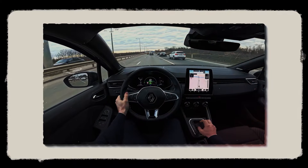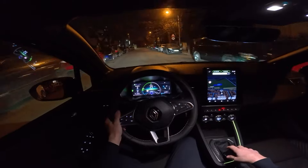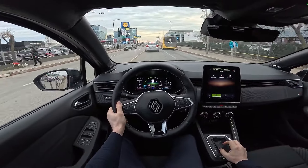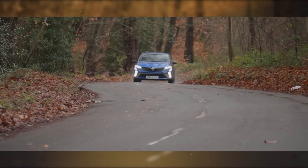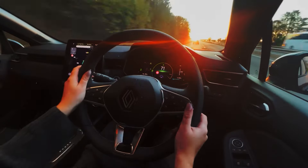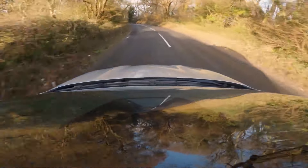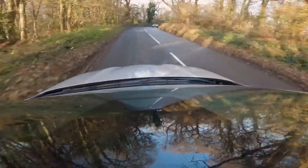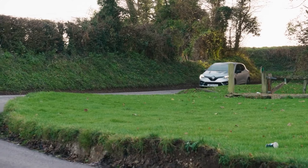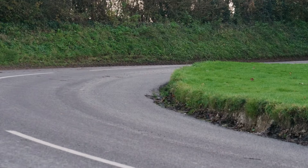Driving dynamics largely depend on the powertrain choice. The entry-level petrol needs over 12 seconds to hit 62 mph, while the hybrid does it in 9.3 seconds. But in both cases, you may count on a quite satisfying driving experience, as the fifth-generation Clio feels incredibly mature behind the wheel. It's composed and refined, with more engaging handling than most rivals, which doesn't compromise comfort all that much. The Clio is on the firm side, but it's more than adequate for a relaxed ride.